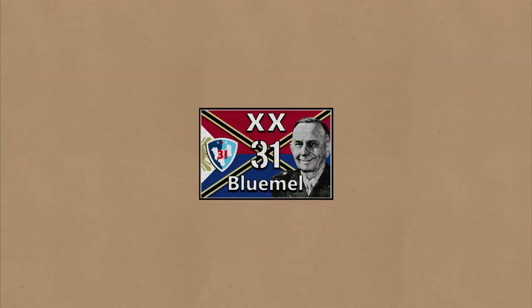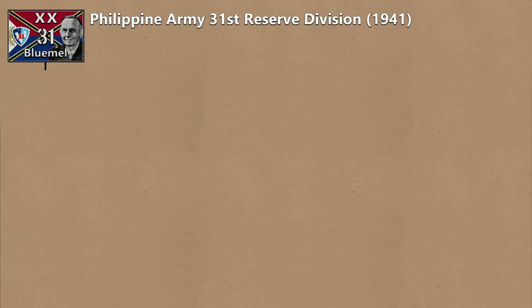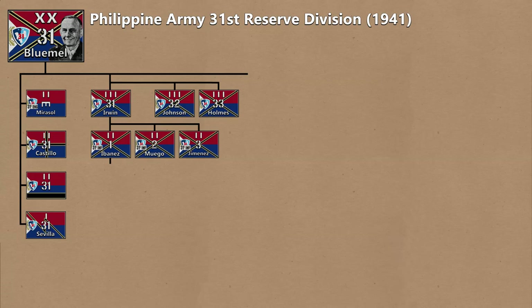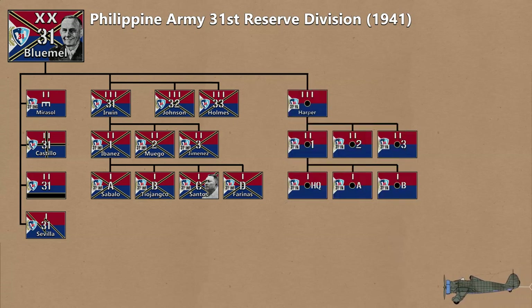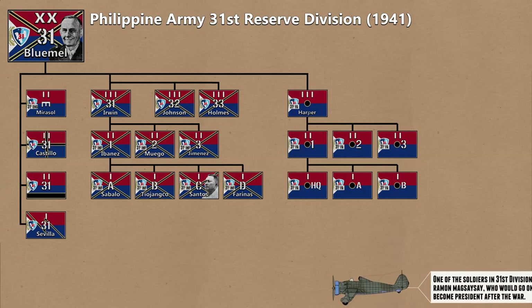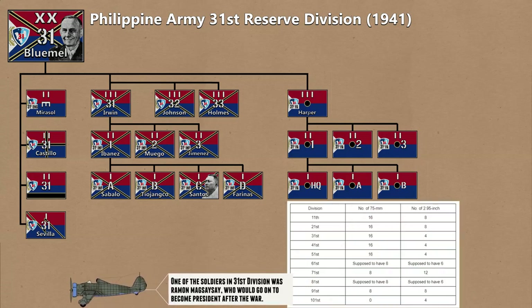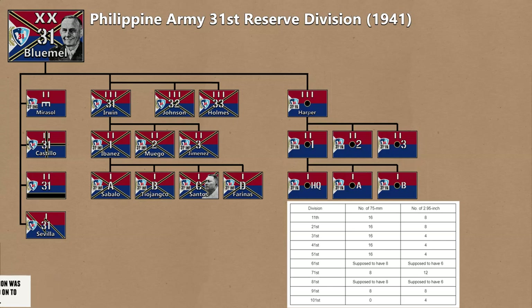Now we'll move on to a Philippine Army Reserve Division, of which there were 10 and which made up a great majority of the USAFFE's forces. It had an Engineer Battalion, a Medical Battalion, a Quartermaster Battalion, a Signal Company, and other service units. It had three Infantry Regiments, made up of a Headquarters Battalion and three Infantry Battalions, which were made up of three Rifle Companies and one Machine Gun Company each. For Division support, there was a Field Artillery Regiment composed of three battalions of two firing batteries each, equipped with either 12 2.95-inch pack howitzers or replaced with 75mm Field Artillery guns. In practice this varied from as much as 16 75mm and 8 howitzers to as little as 4 howitzers, or zero artillery support at all in divisions stationed in Visayas and Mindanao, in which case they were organized as infantry.